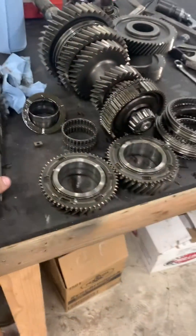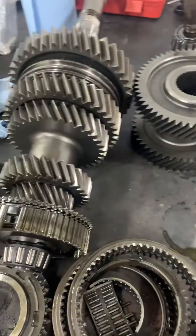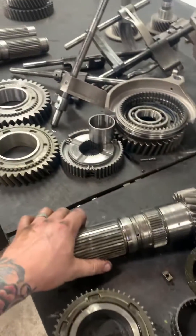Change your oil. I know there are some big names in this game that say you don't have to do it. They're wrong. Change your damn oil.